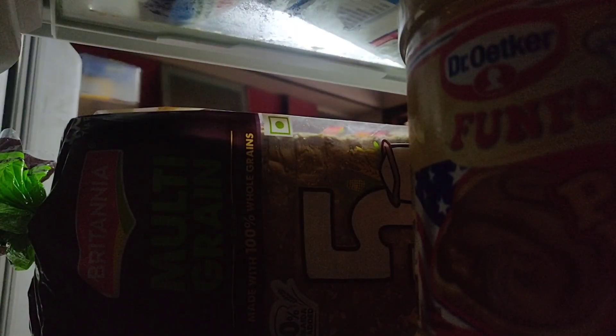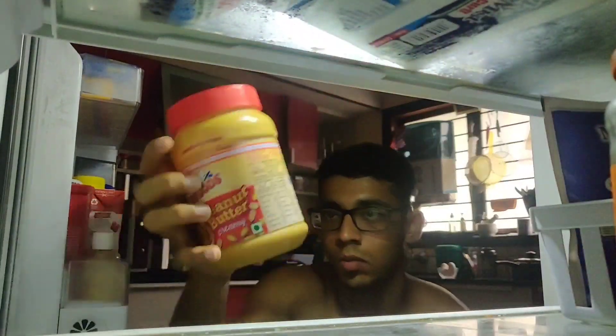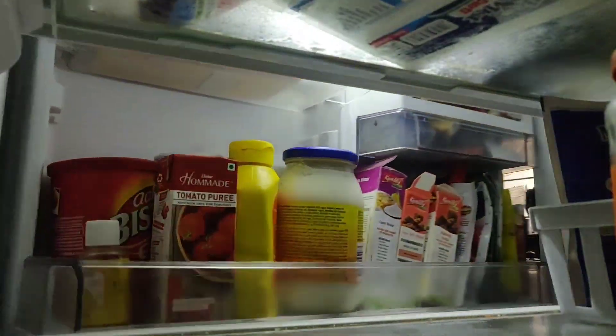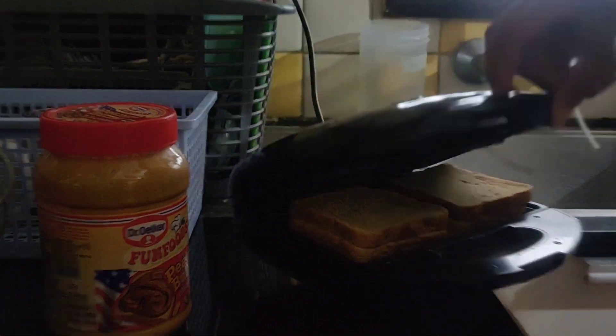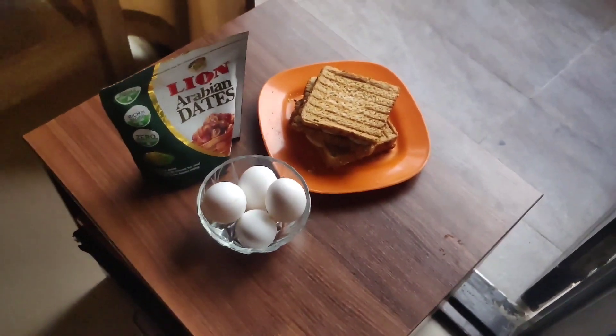I just woke up from my nap — it's around 5:45pm, time for my next meal, which is four boiled eggs and some Arabian dates. This is meal number three of today. I'm not going to be tracking it right now — I'm going to track this meal along with my next meal, which is post-workout meal number two. It's almost 6pm so I've got to go finish what I've set out to do today. I'll see you at my next meal, which is my post-workout meal.